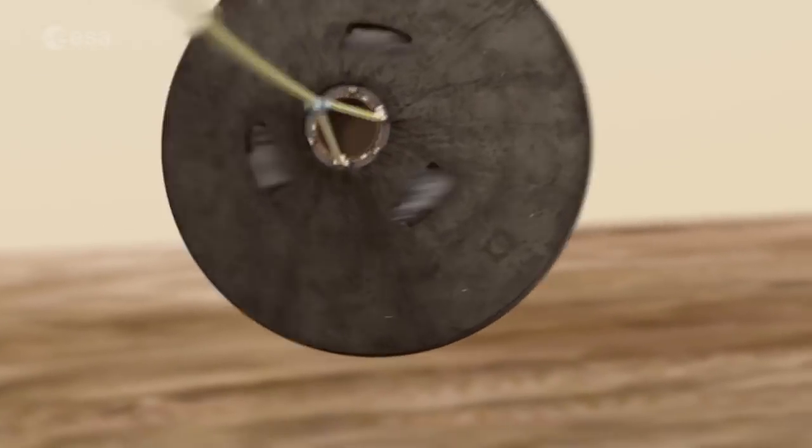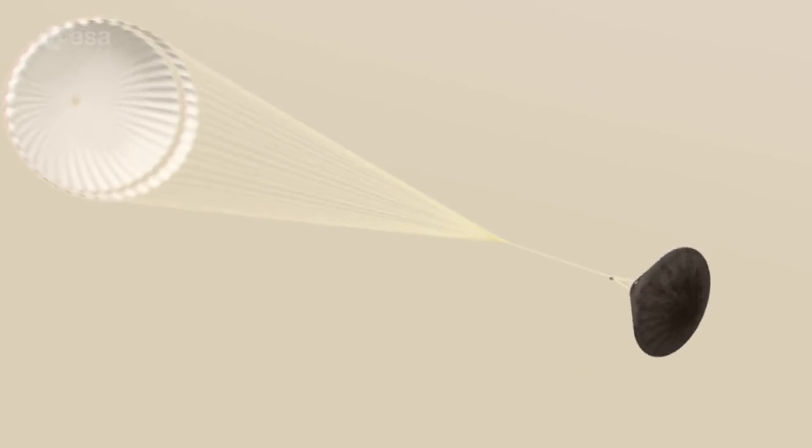We are using a first pilot chute, which will extract a supersonic parachute of 15 meter diameter. When we reach a subsonic velocity of about Mach 0.8,